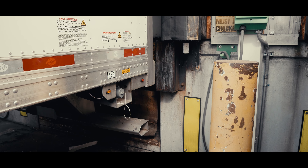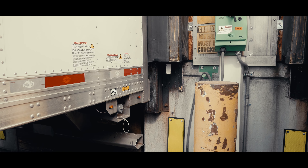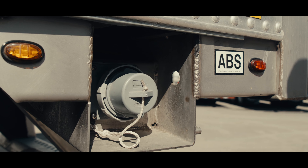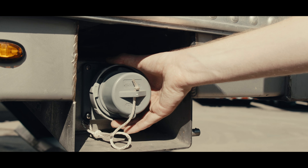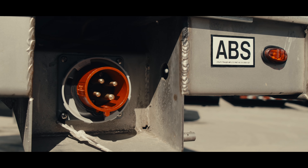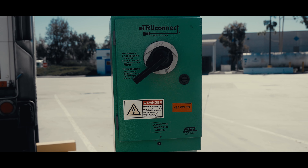The shore power receptacle is conveniently located at the back of the trailer, allowing easy access to external power at the loading dock. This technology not only eliminates local diesel emissions to protect the environment, but it saves you money by reducing fuel usage and engine wear and tear.